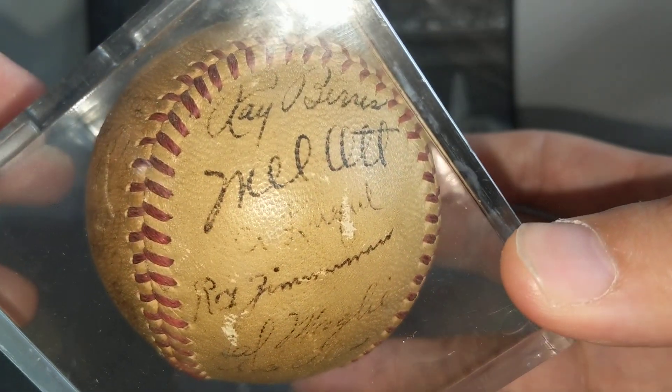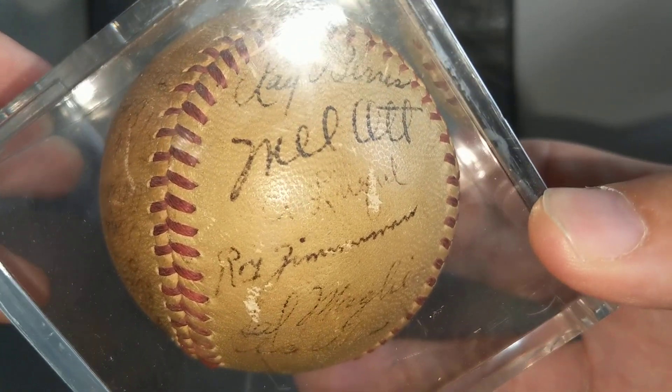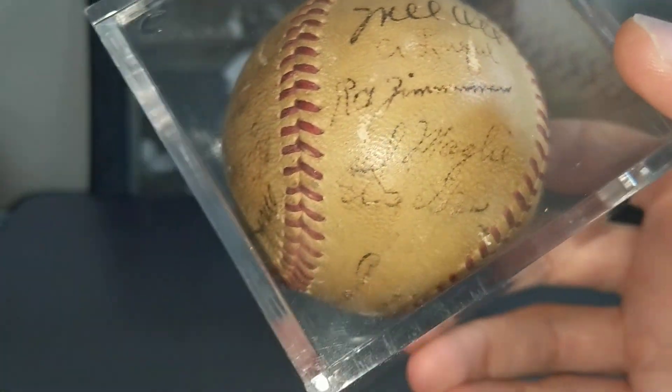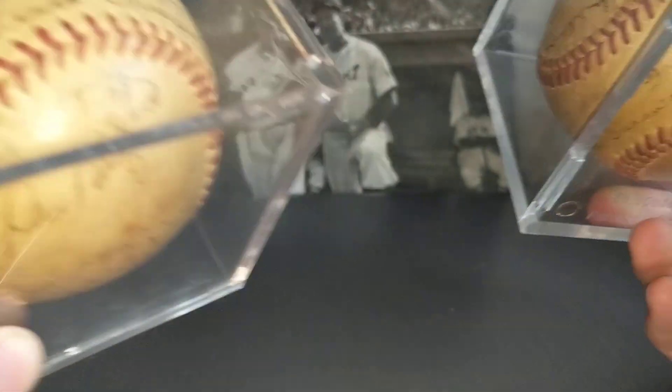Just below it is Adolfo Loke, who I believe is a Cuban player — in the Cuban and Mexican Hall of Fames. There's a Sal Maglie. So what Alex helped me figure out is that this is a 1951 Dodgers baseball.